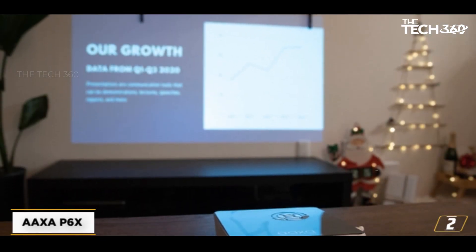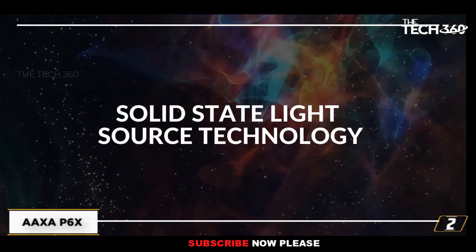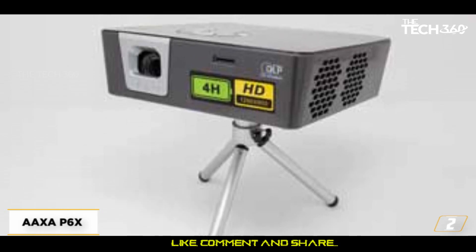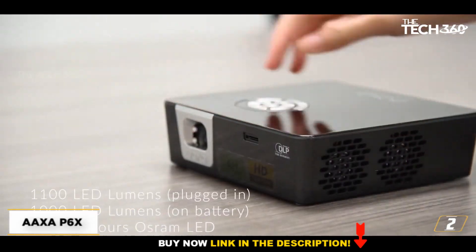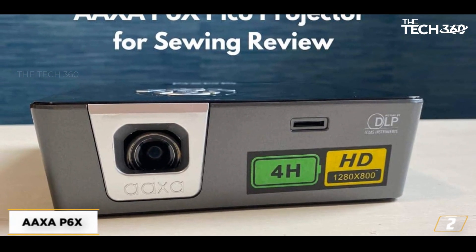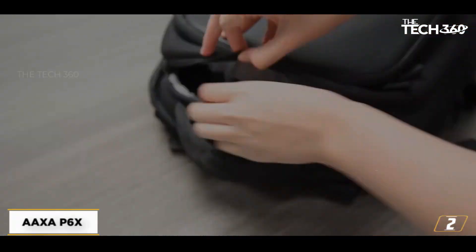Number 2: The AXA P6X portable projector — a bright and affordable option with limitations. Looking for a compact and bright portable projector that won't break the bank? The AXA P6X might be just what you need. With a built-in battery that lasts up to 4 hours and a brightness of 1,100 lumens, this projector is an impressive feat of engineering. The AXA P6X is remarkably bright, especially considering its small size and affordable price tag. It also comes with a USB connection to power a streaming stick, making it easy to watch your favorite shows and movies. The built-in battery means you can take it with you wherever you go, without worrying about finding an outlet.